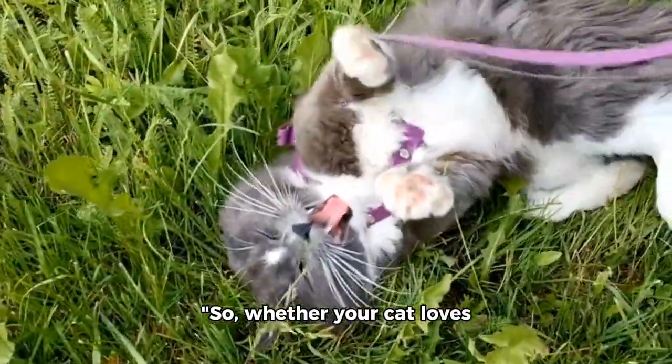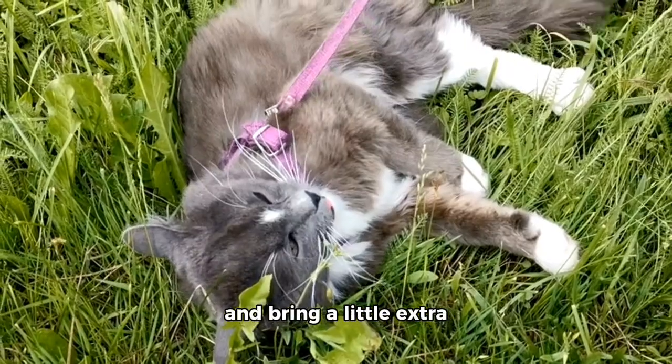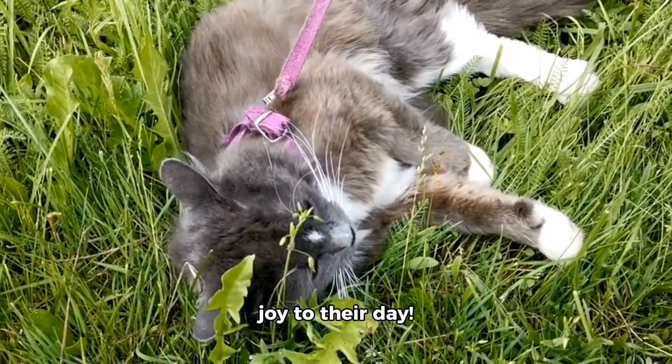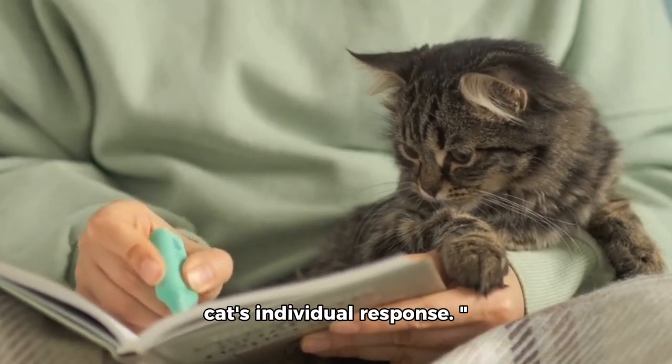So, whether your cat loves to play or just relax, catnip can be a great way to enrich their environment and bring a little extra joy to their day. Just remember to use it responsibly and monitor your cat's individual response.